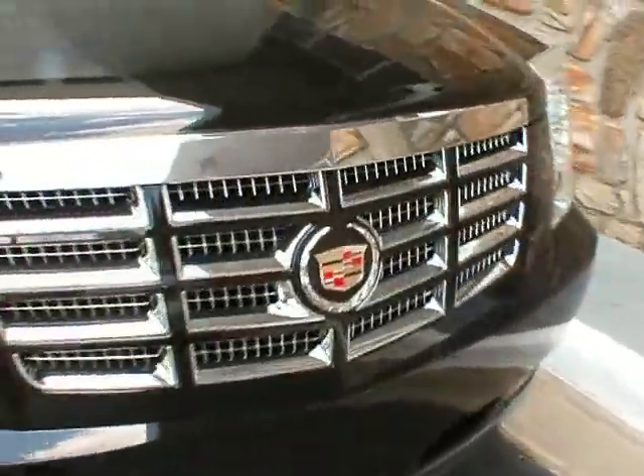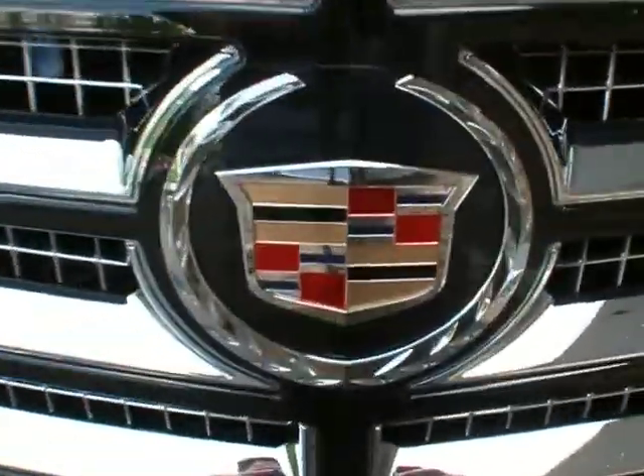There is a 12-volt charger back here and plenty of cargo space. These are the factory 22-inch chrome wheels. This vehicle is available for sale here at Classic Cadillac and Subaru of Atlanta. Thank you very much for watching. My name is Greg Budivar — have a good day.